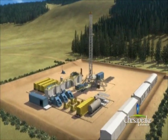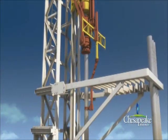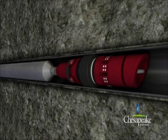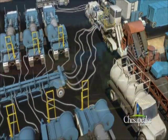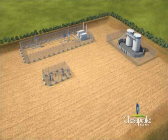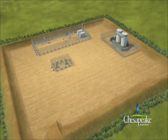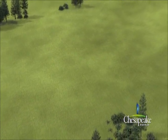Chesapeake believes that producing natural gas in a manner that meets or exceeds local and state regulations is a top priority. The importance we place on our process has earned us a strong reputation among our peers and numerous awards for our environmental, health and safety methods. We take pride in our best management practices, which help us produce a safe and economically viable resource to meet our nation's energy needs.